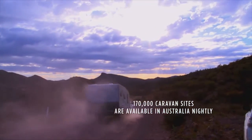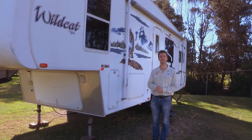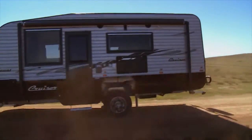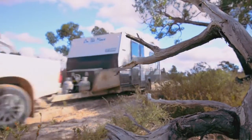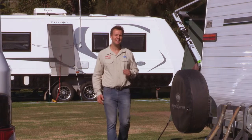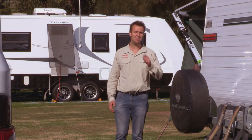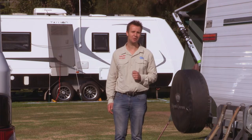No matter where you want to go in Australia, there's a caravan to suit you. From massive fifth-wheelers with living space to spare, to medium-sized rigs for touring couples and families. And there's even off-road rigs — these will take you to the tip of Cape York and even across the Gunbarrel Highway. The beauty of caravans and campers and even four-wheel drives is that you don't have to be locked into any set itinerary. You can go where you want, when you want. And that's what this lifestyle is all about.